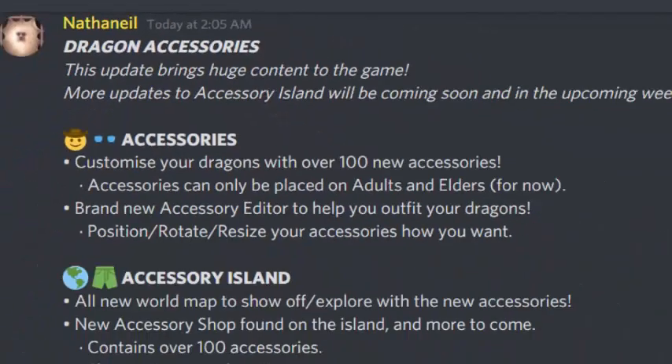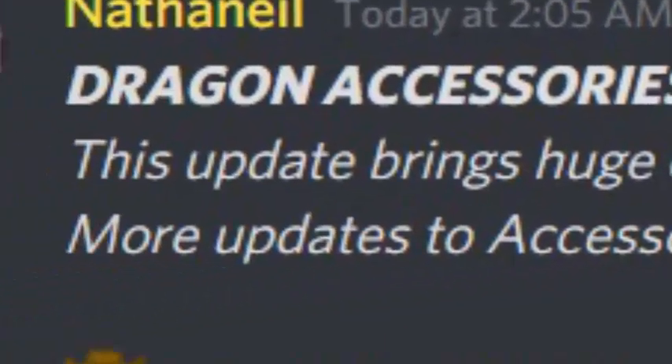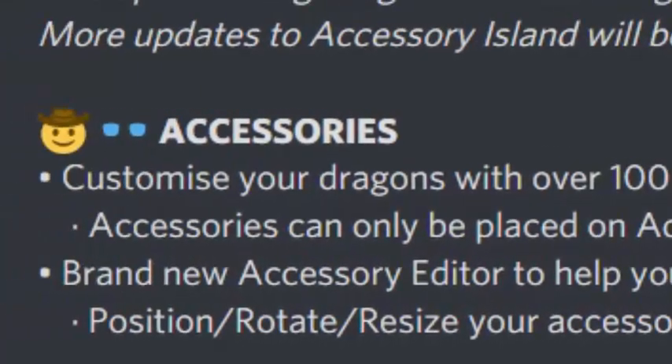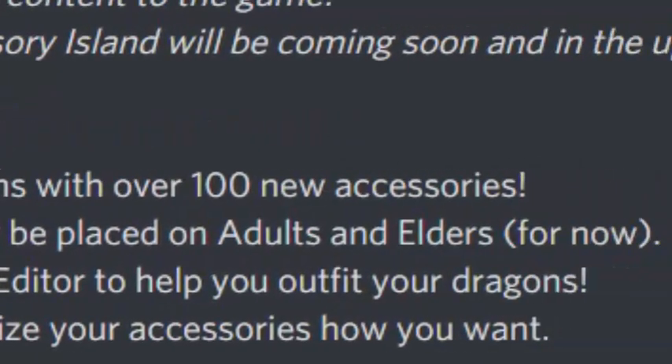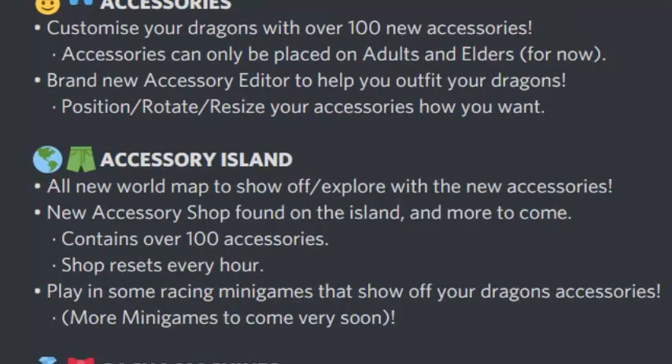The Dragon Adventures accessory update is here! It brings huge content to the game. The Accessory Island will be coming soon, with over 100 new accessories. Accessories can only be placed on adult and elder dragons for now. There's a brand new accessory editor to help outfit your dragons — position, rotate, and resize accessories however you want. There's also a new world map to explore, and a new accessory shop found on the island.